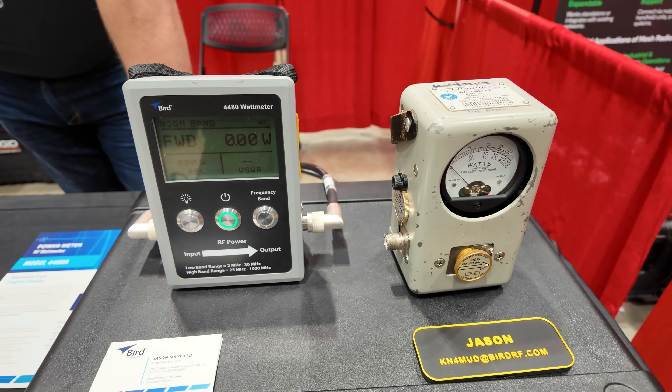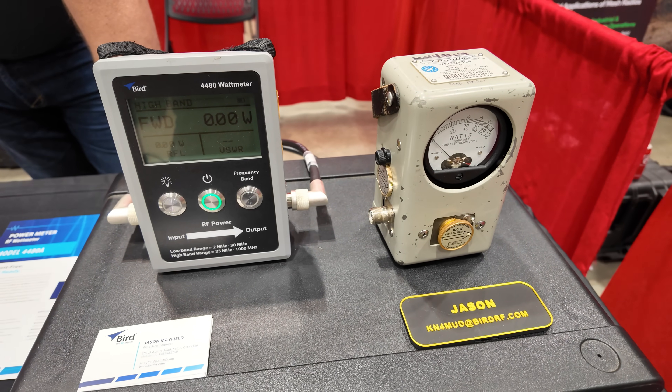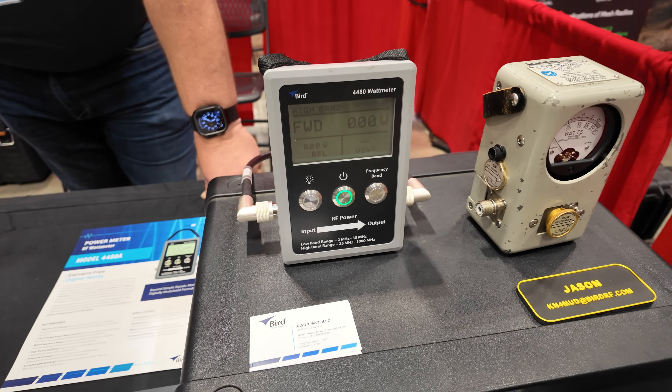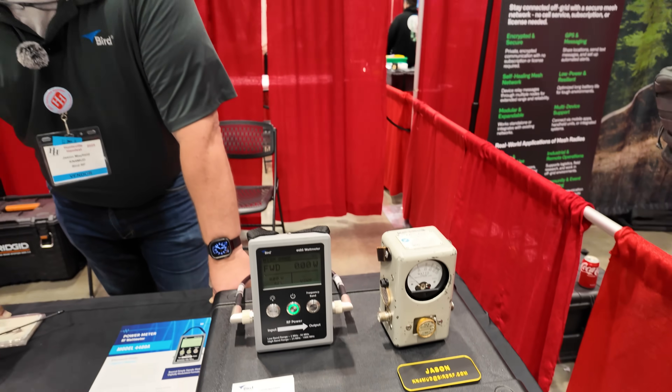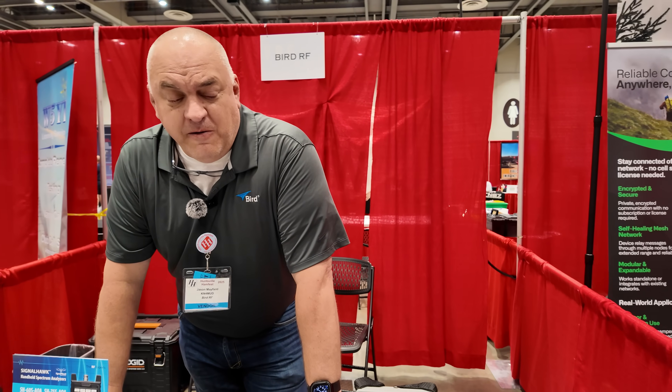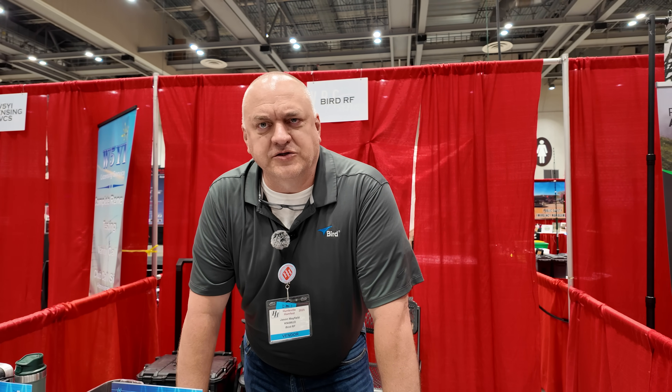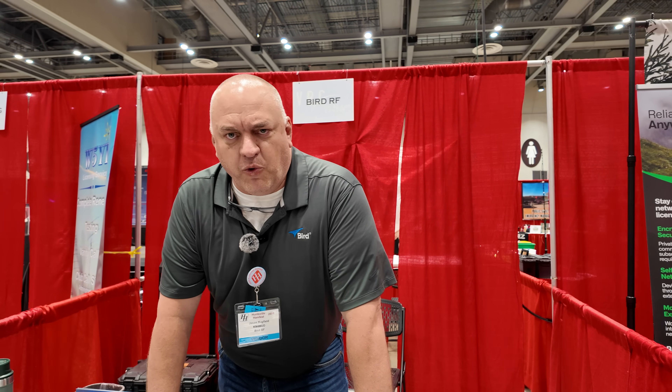One of the reasons why I took the job with Bird is because they give me all this additional test equipment to start playing around with. So I thought my shack was wired tight, but it turns out it is not. Our primary market is not the amateur. We are here for public safety, for cellular installers, the higher-end equipment — people that require high-end precision in their measurements.